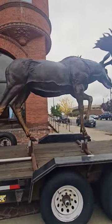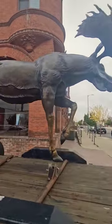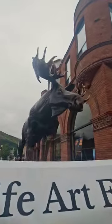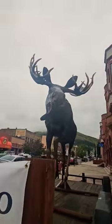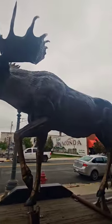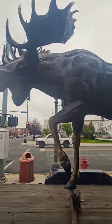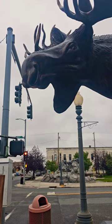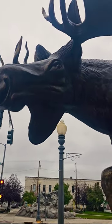Check out this big moose. That's awesome. The detail on this thing is awesome. I mean, look at — see the eyes?